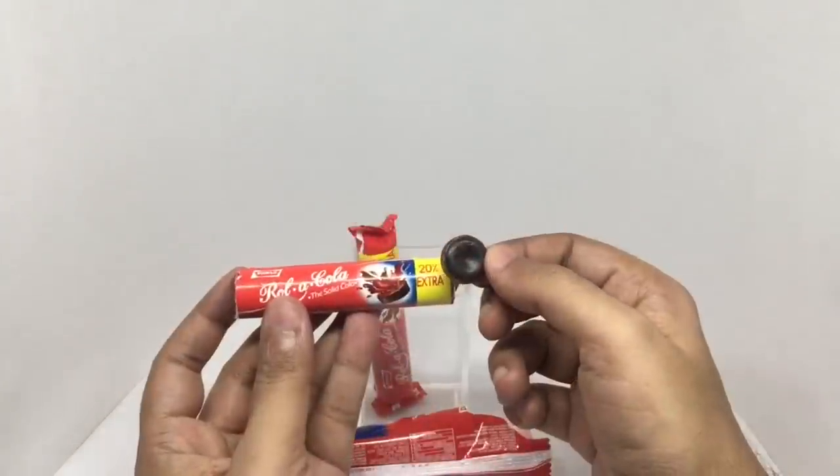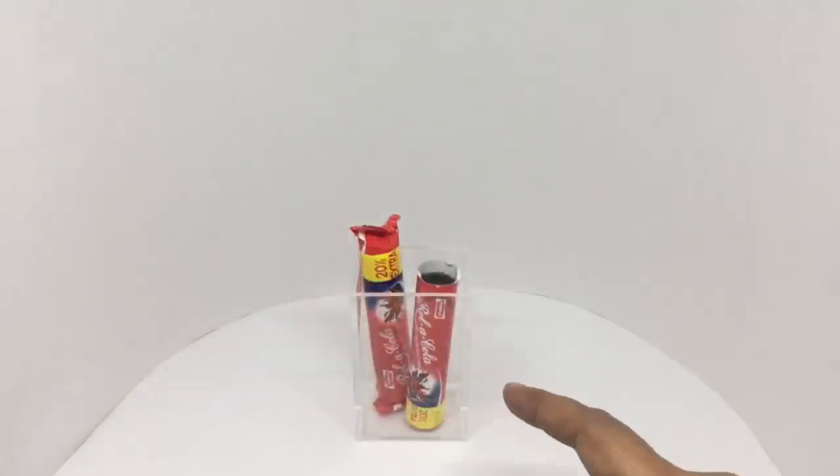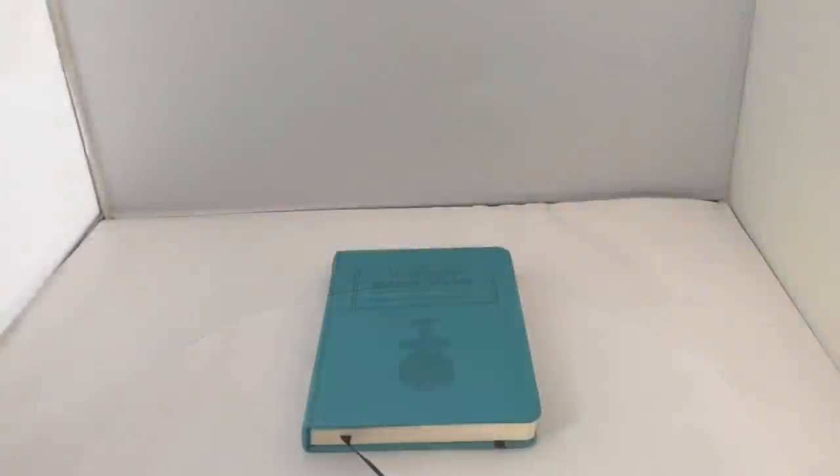The candy is quite hard and you get a really nice cola flavor. The double packaging seems a bit excessive, but it's quite tasty. Quite nice — check it out.